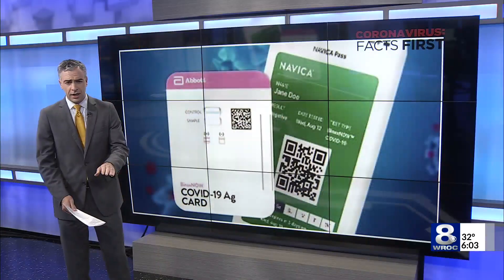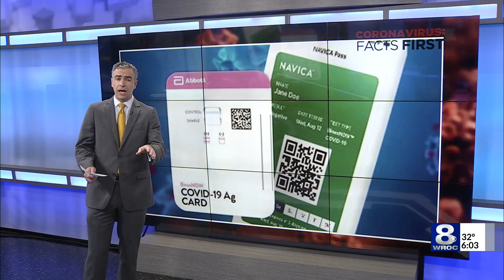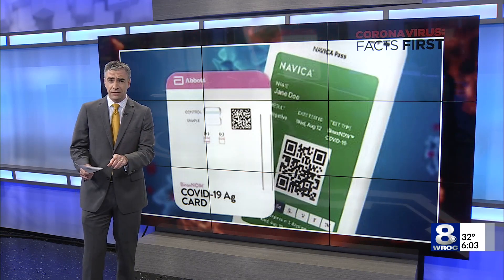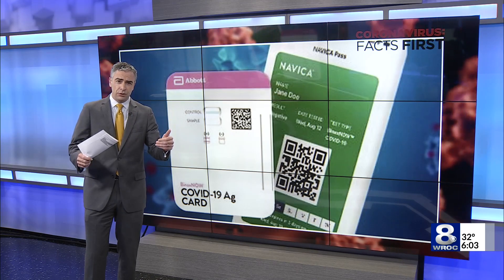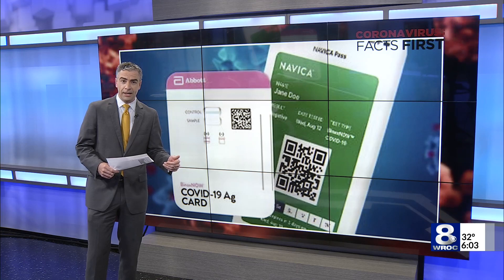Reporting from Rochester, Eric Hattacost, News 8. Just to be clear, the company that makes the test being used in local schools says when it comes to testing people who are symptomatic or suspected of having COVID-19, their BinaxNOW test is 97% accurate. The accuracy with these rapid tests starts to fall when you deal with folks who are asymptomatic.